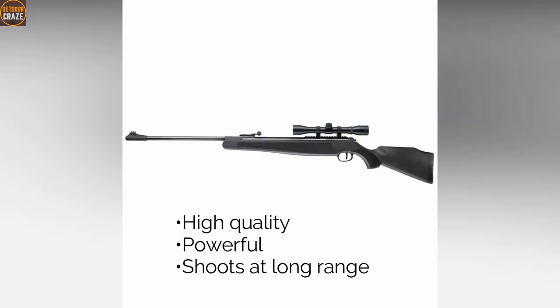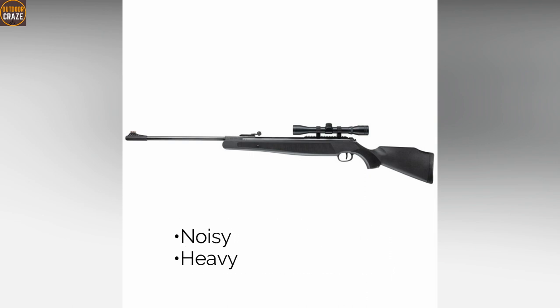Pros: high quality, powerful, shoots at long range. Cons: noisy, heavy. Overall, it's an air rifle for shooting both at short and long ranges.